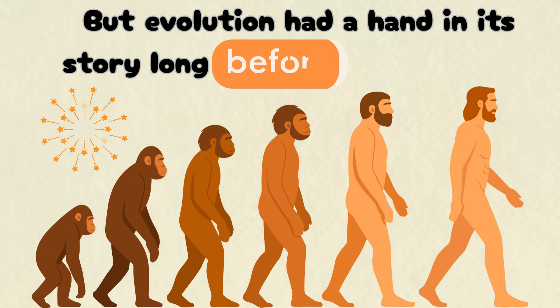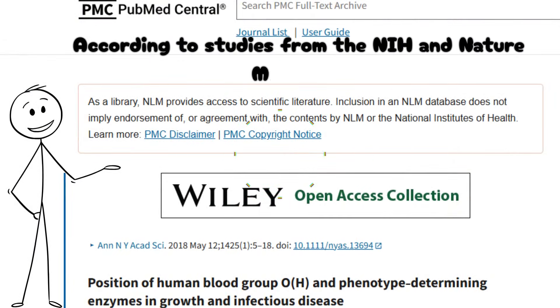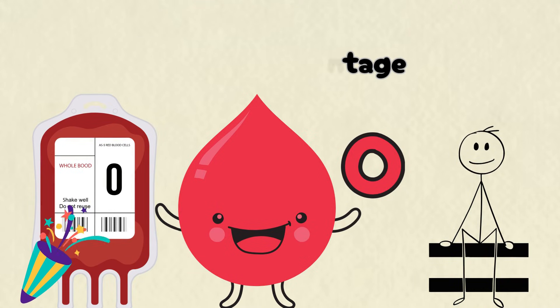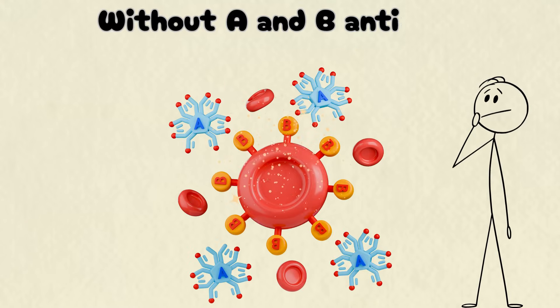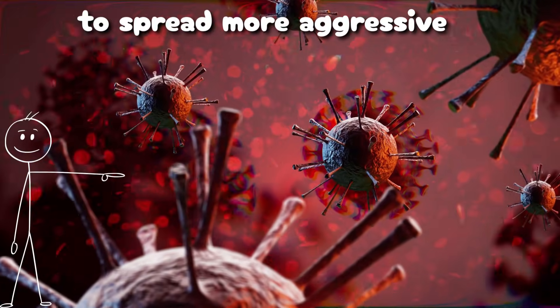But evolution had a hand in its story long before medicine did. According to studies from the NIH and Nature Medicine, type O blood confers a survival advantage against Plasmodium falciparum, the parasite responsible for severe malaria. Without A and B antigens, O cells resist the clumping that allows malaria to spread more aggressively.